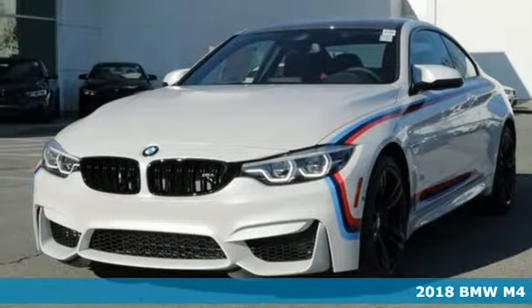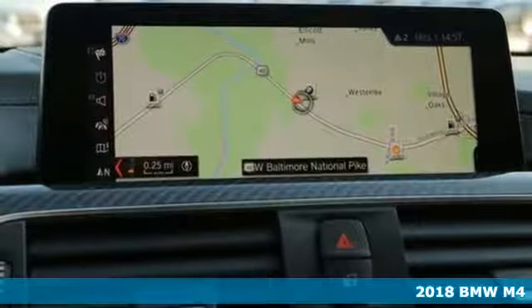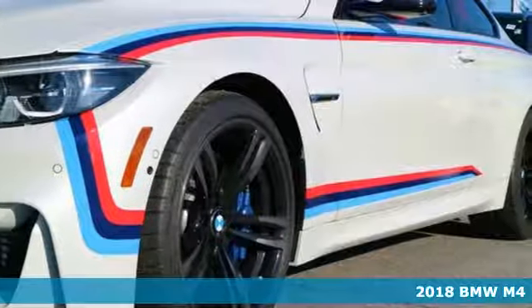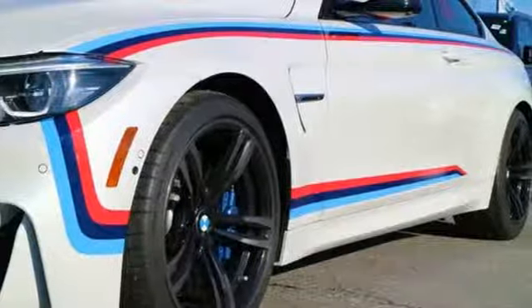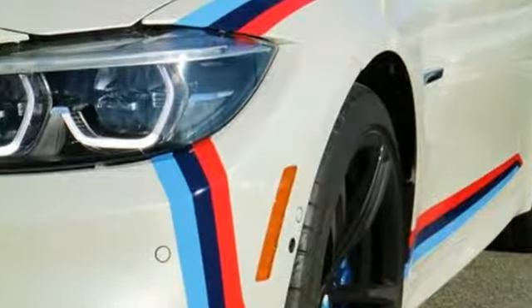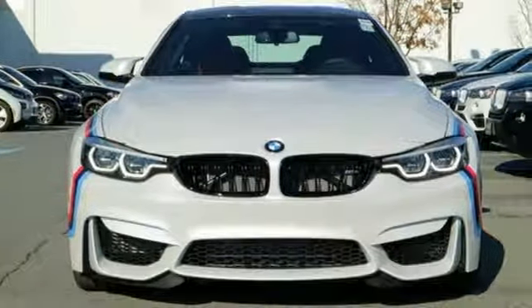Here's the 2018 BMW M4. Here, less is more. Thanks to carbon fiber reinforced plastic components, this M4 weighs less, allowing you to get even more performance from the 3.0L M TwinPower Turbo engine and its 425 horses.